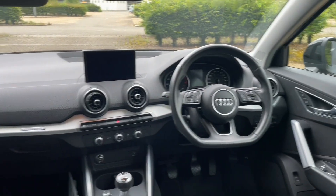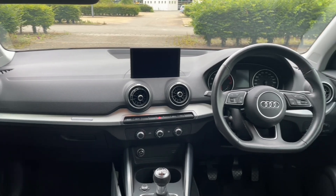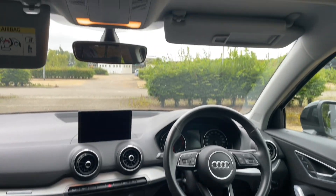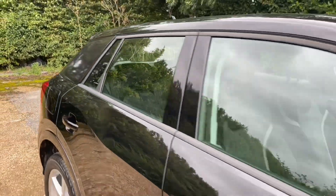Thank you for watching. If you're interested in this Q2 Sport, please make sure to contact our dealership where one of our accredited sales team will be more than happy to help, answer any questions, provide you with further information, and get you booked in for a test drive.